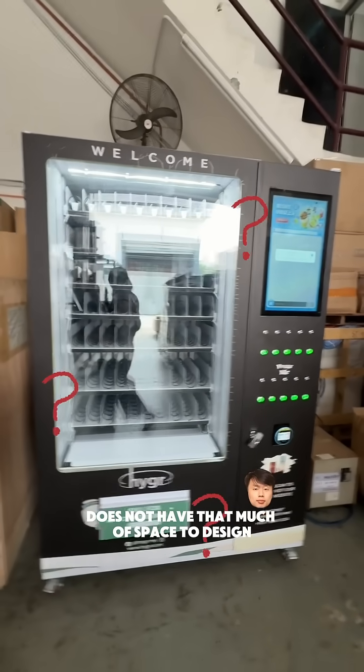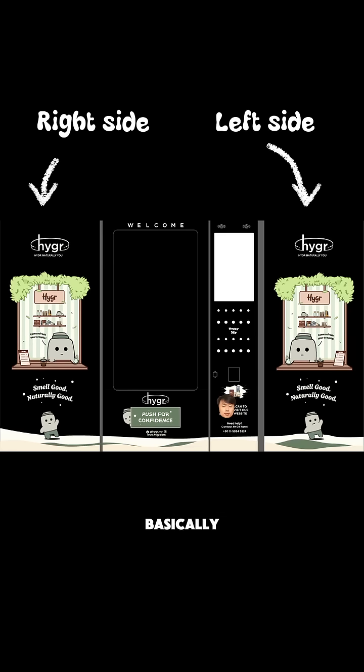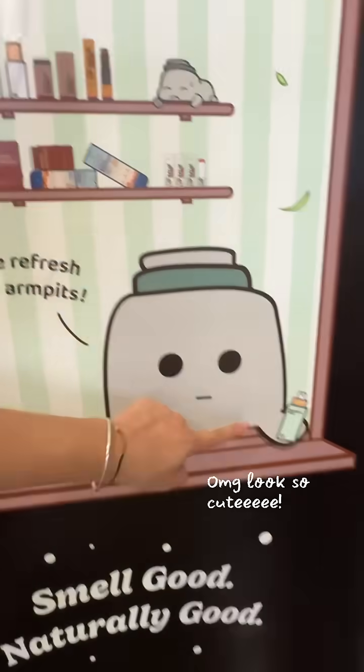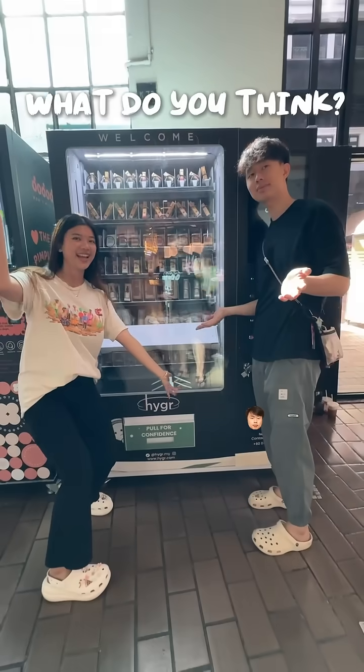To be honest, this vending machine does not have that much space to design, so the most we designed is the two sides of it — we just put Zenni on the side. It basically looks like Zenni S, the salesman at Hygaboo. Oh my god, it looks so cute. And there you go — a vending machine. What do you think? I think I match the vending machine.